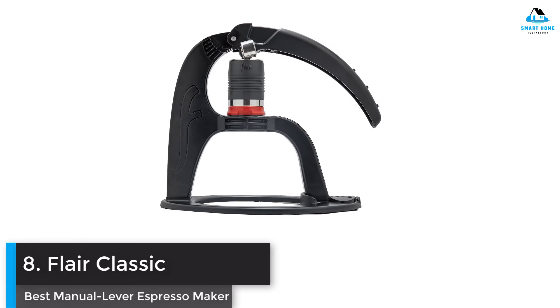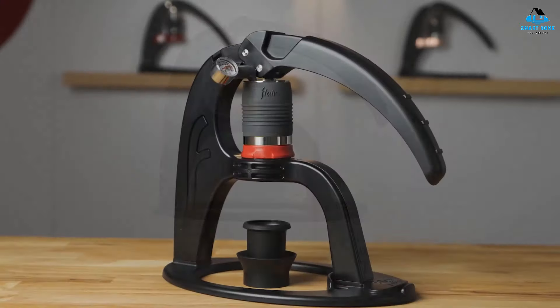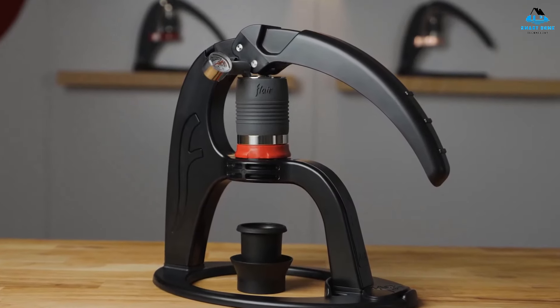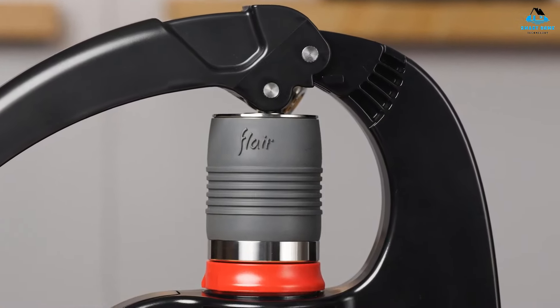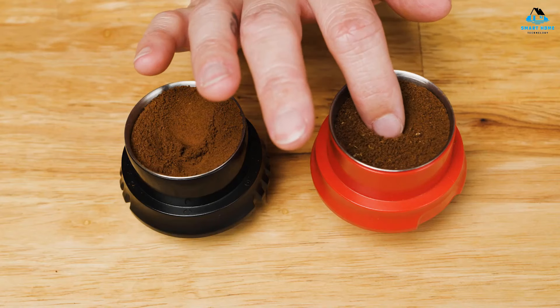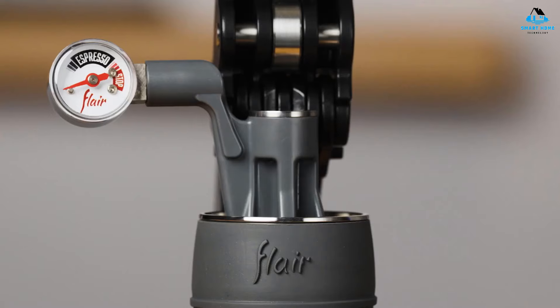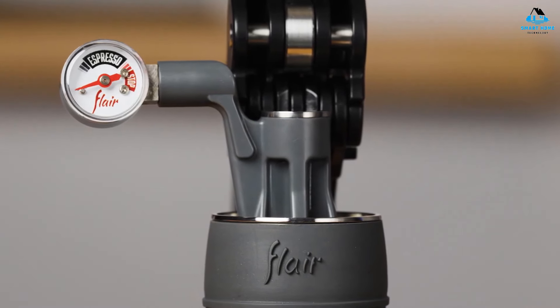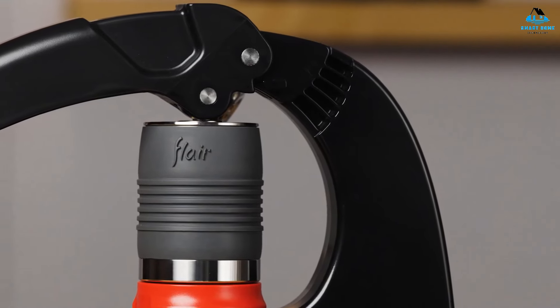Number eight: Flair Classic — best manual lever espresso maker. I admit I have a soft spot for machines like the Flair Classic Espresso Maker. Since technology has made manual espresso makers redundant, that probably makes me a bit of a show-off. Plus, getting to grips with the Flair involves a pretty steep learning curve. With the right treatment, however, it's capable of producing espresso of a higher caliber than many semi-automatic espresso machines. I'd go so far as to say well-extracted espresso from this machine is hard to beat.